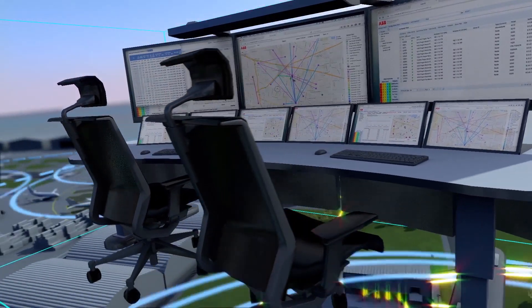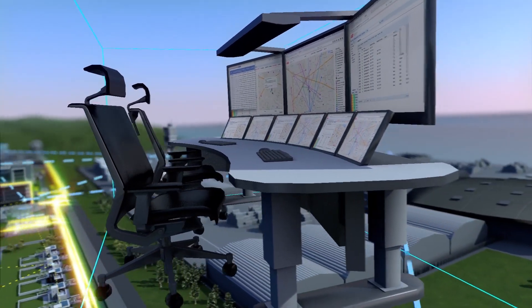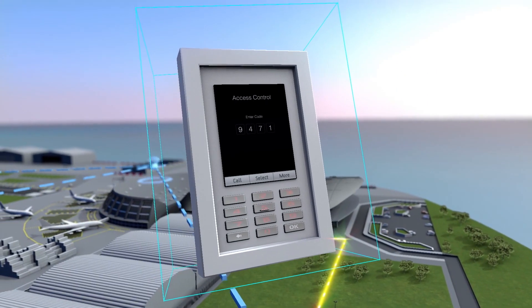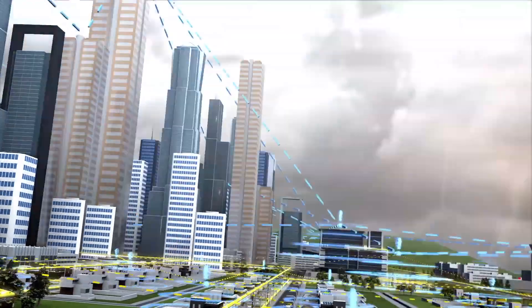The wireless network supports multiple applications including smart metering, distribution automation and mobile worker. Video surveillance and access control devices help keep everything secure.